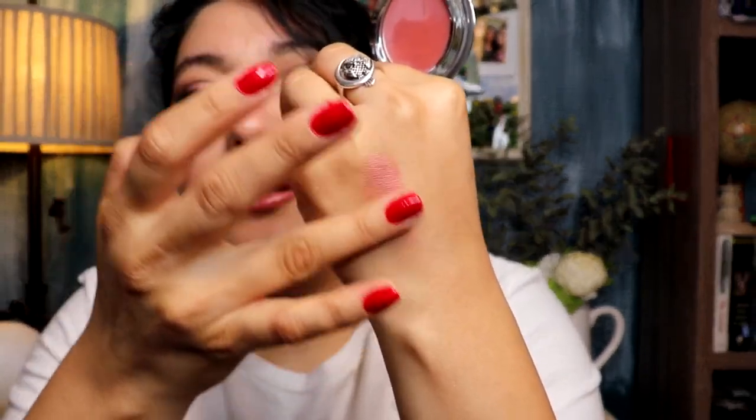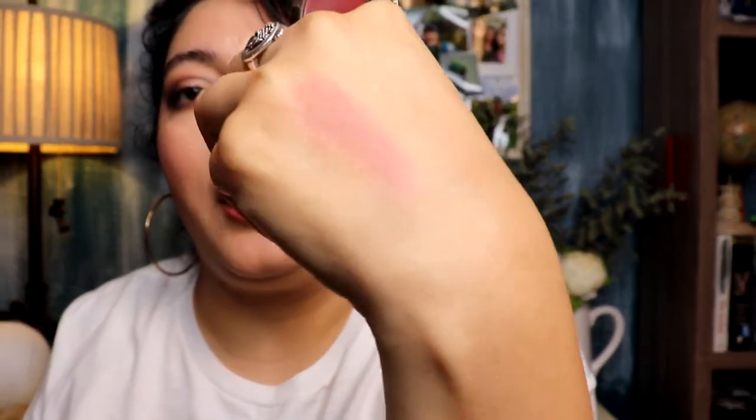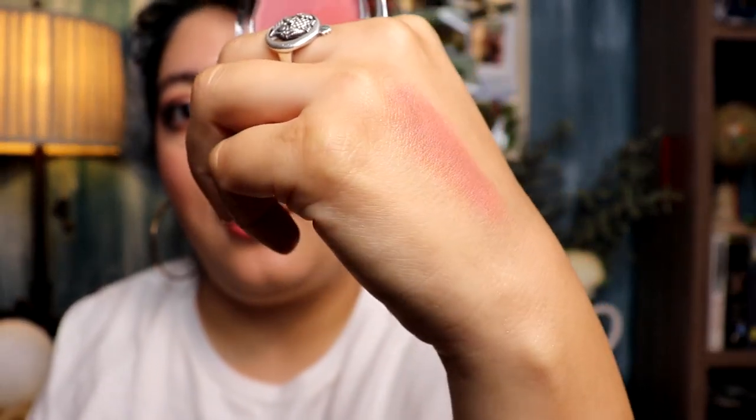I also got another Buxom Wonderless Primer-Infused Blush, this time in the shade Dolly — I've been wanting this one forever. It's a very mauve-y color. I love the formula of these blushes, which is why I picked it up. I don't have anything like this pinky-mauve, so I'm glad I did. The formula alone is so worth it — it makes your cheeks look just glowy and delicious. It's not a matte blush.